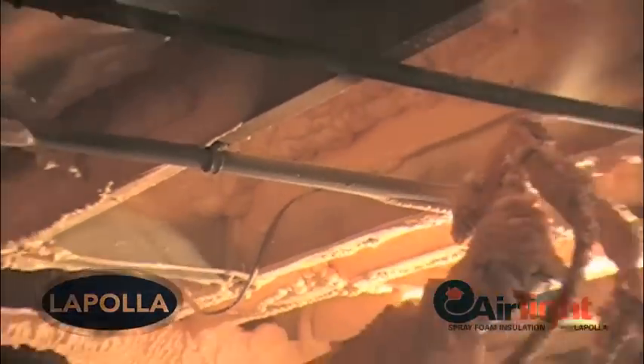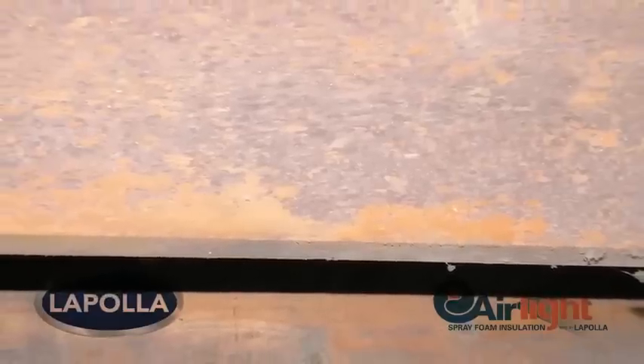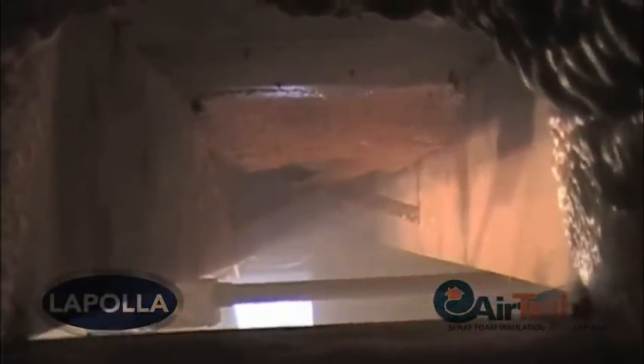The floor joists were covered in mold and mildew. Previous to the spray foam application, they were thoroughly cleaned of any mold buildup beforehand, dried and ready for their new, permanent, high R-value, no air leakage protective foam covering.